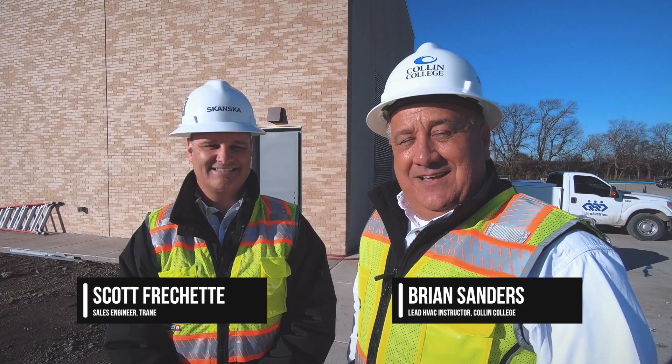Hello, I'm Brian Sanders, lead professor of HVAC for Collin College. I'm here with Scott Frischet from Trane. We're here at the Wiley campus to take a little tour and see what the possibilities are for employment in the refrigeration field as we take a walk to the central plant.